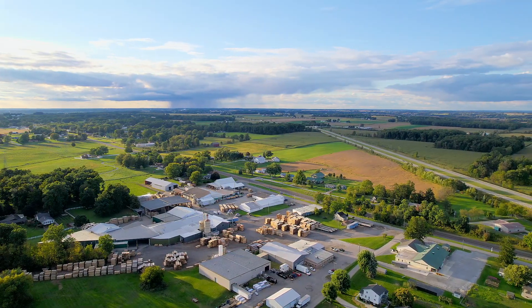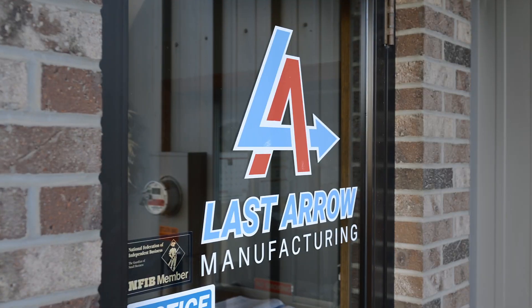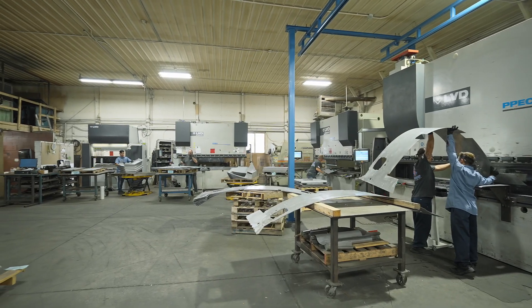Last Air Manufacturing is located right outside of Warville, Ohio. We are a manufacturing partner to OEMs. My name is Matt Bolling. I'm the partner and president of Last Air Manufacturing.